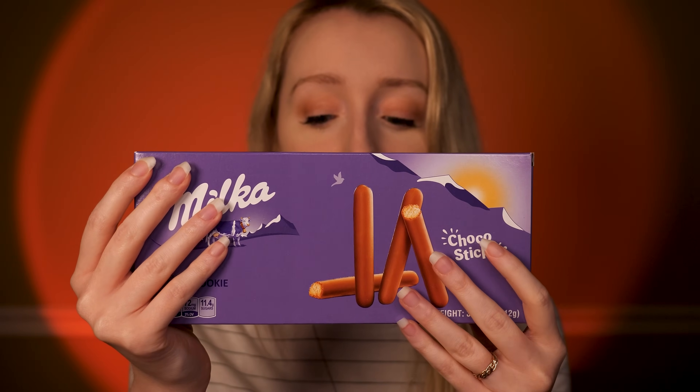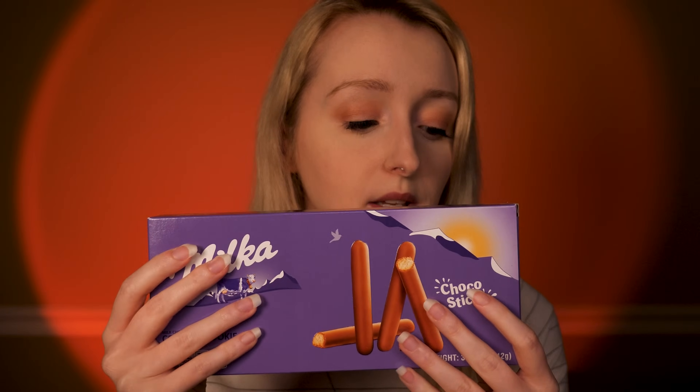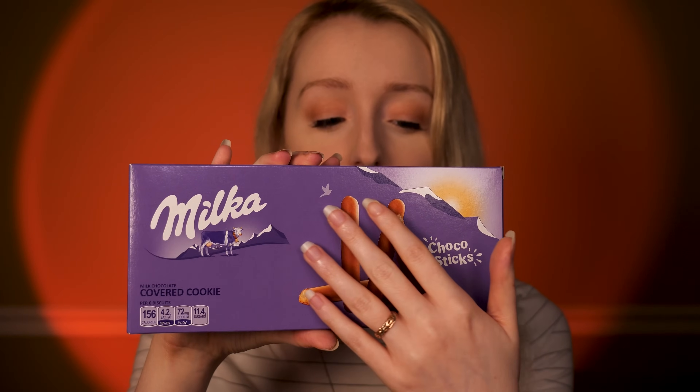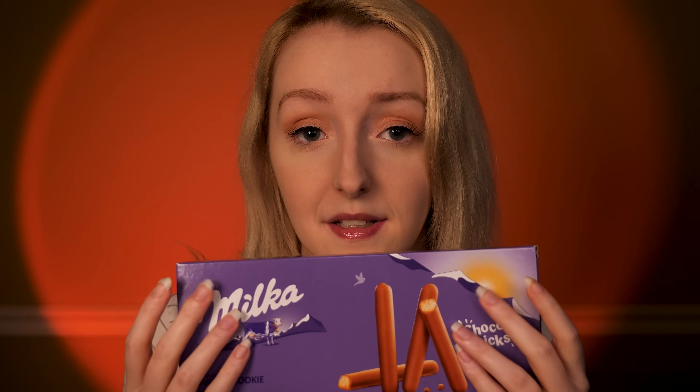Alright, so you mentioned you like Milka products, so let's have a look at these. Here we have these Milka chocolate sticks. Now, this style of product is very popular — Dairy Milk Cadbury makes their own version of these. What this is, is a nice, crumbly, simply flavored biscuit coated in a nice, delicate coating of chocolate. These are really nice to snack on.